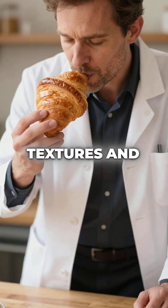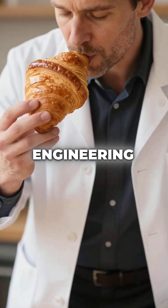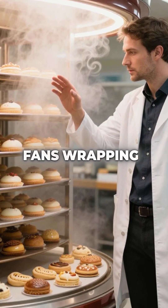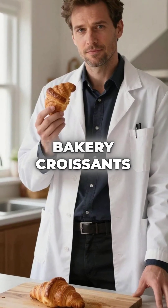This creates textures and crusts that seem magical but are actually pure engineering. The airflow alone moves faster than most ceiling fans, wrapping around every pastry perfectly. So next time you wonder why bakery croissants taste different,